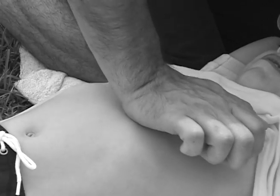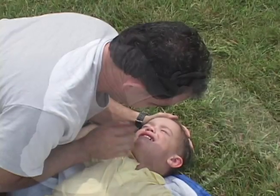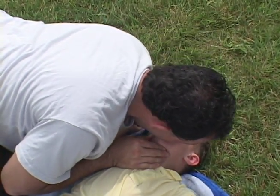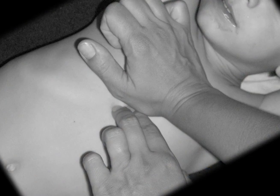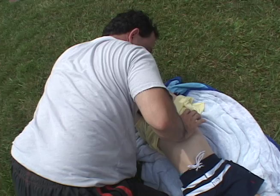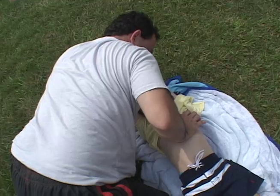If the child becomes unresponsive, stops breathing, or turns blue, begin CPR. Maintain an open airway with chin tilt. Pinch the child's nose shut. Give two long, slow breaths, being sure to maintain a seal between your mouth and theirs. Position hand — find the lower tip of the breastbone. Measure two finger widths towards the head and place the heel of one hand in this location. Push downward on the chest 30 times, counting: one and two and three and four.